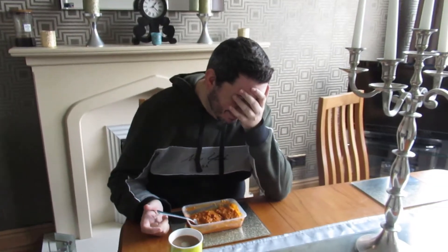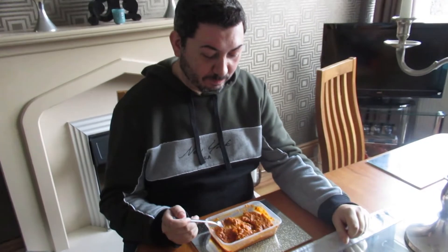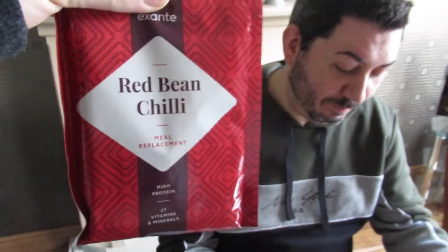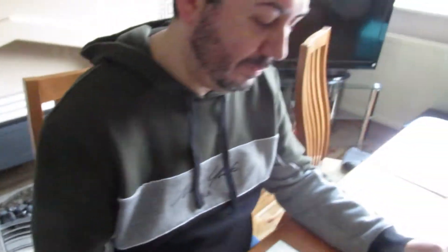Hey guys, so here we are — day 9 of Aaron's Exante diet. He's trying for the first time the red bean chilli. Aaron's not going to lie, he has been starting to find it a bit hard — he's missing out and sometimes just thinks he wants naughty things like fries. It's just the carbs — all he keeps thinking about is carbs. This is the first time he's going to try one of the more savoury options, so let's see what this is like.